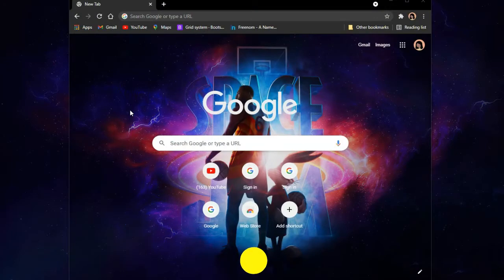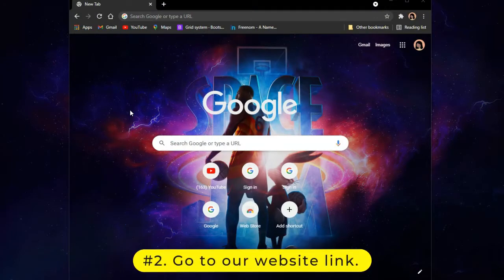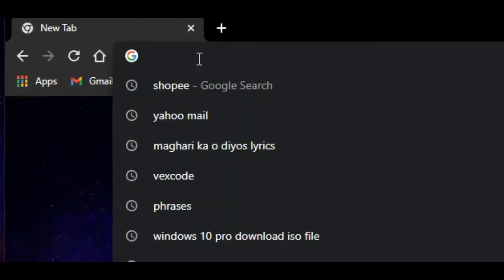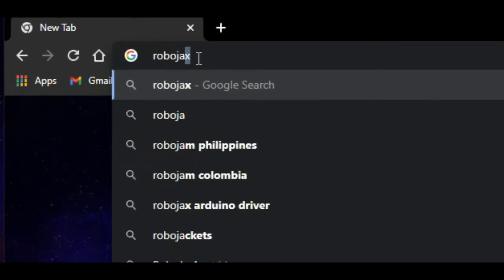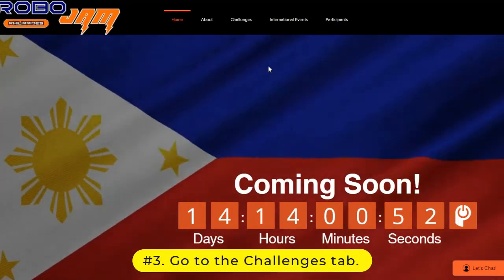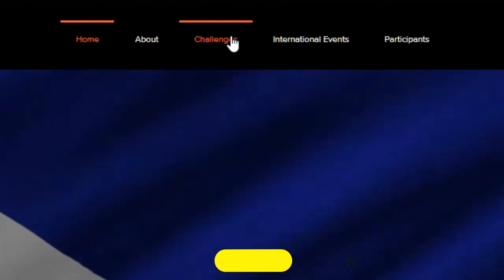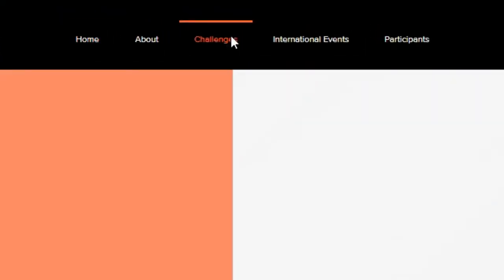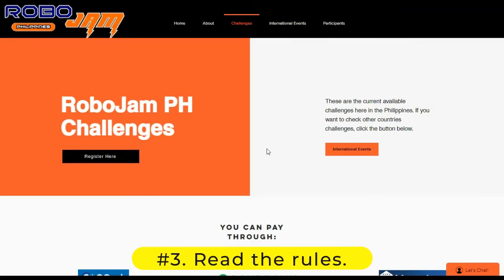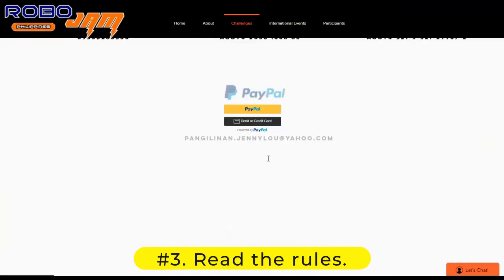Now for the second step, if you're using your desktop, go to our official site www.robojamph.com. On the landing page, go to the Challenges tab. Scroll down to read the rules of the challenges.